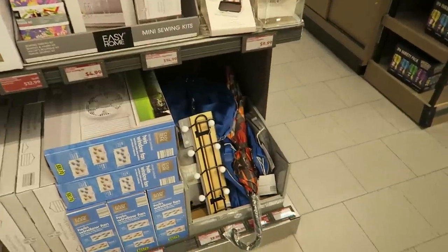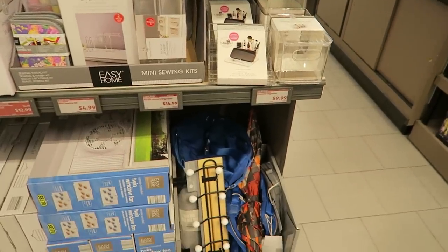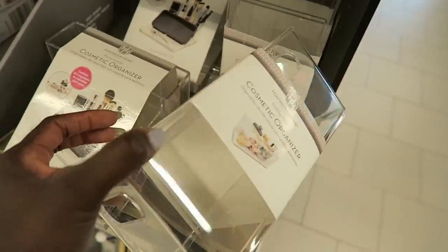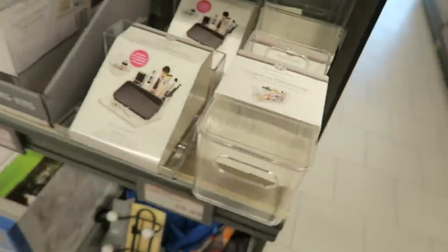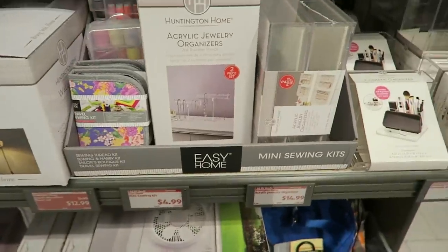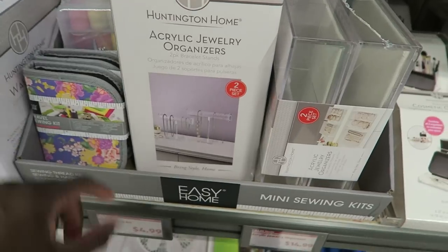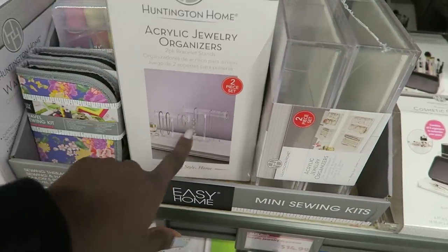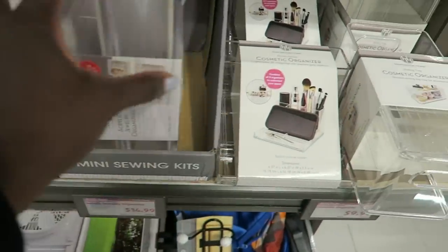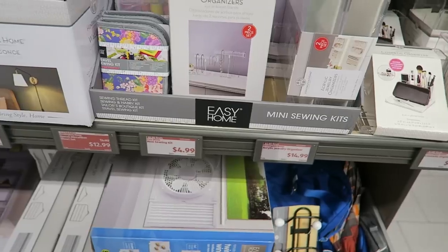Over here is usually where they put last week's stuff. These cosmetic organizers are cute — they have a lid and are stackable, $9.99. I was going to say if this acrylic jewelry organizer was only $4.99 I'd get it for the girls to put their scrunchies and headbands on, but it's $14.99 — no, I feel like I could get it cheaper on Amazon.